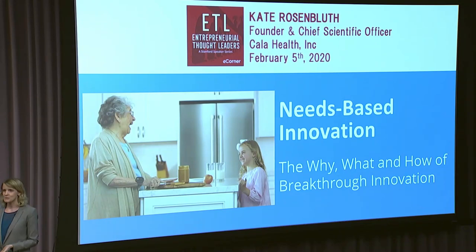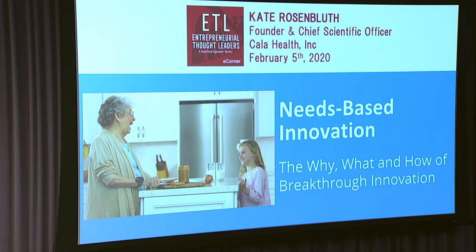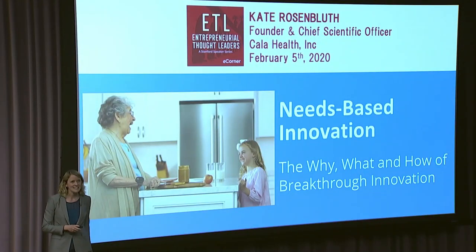I'll bring in some stories from Biodesign. I'm also an alumnus of the Mayfield Fellows Program. When I think about a woman just like this, I remember one who specifically wanted to be able to make lunch for her granddaughter — she couldn't hold a knife, put it in a peanut butter jar, and spread a sandwich. You can see here she's wearing Cala Trio. We're now a commercial stage company. We've raised about $80 million of venture capital, we're five years in, first product out on the market, and a pretty exciting pipeline.